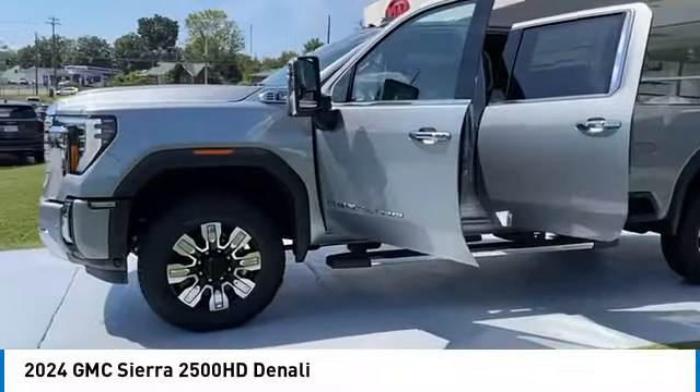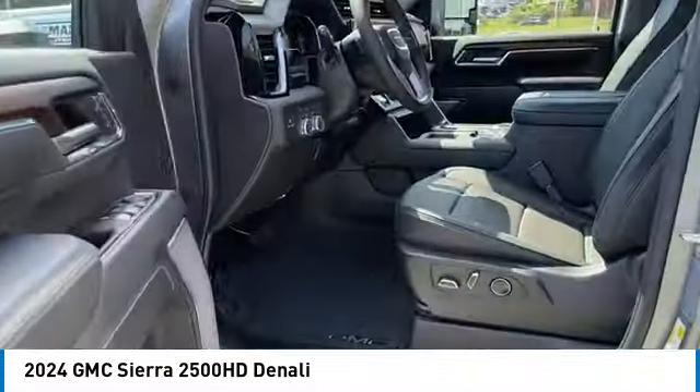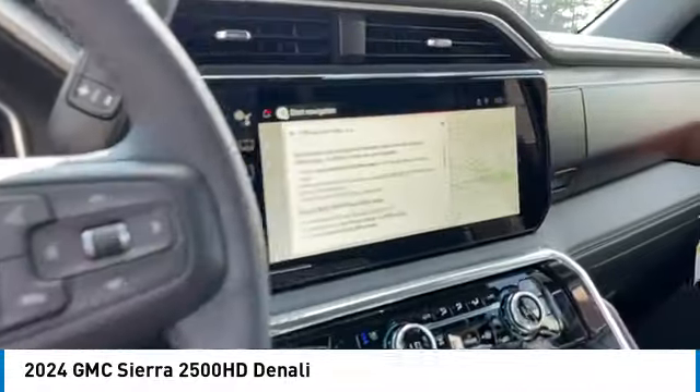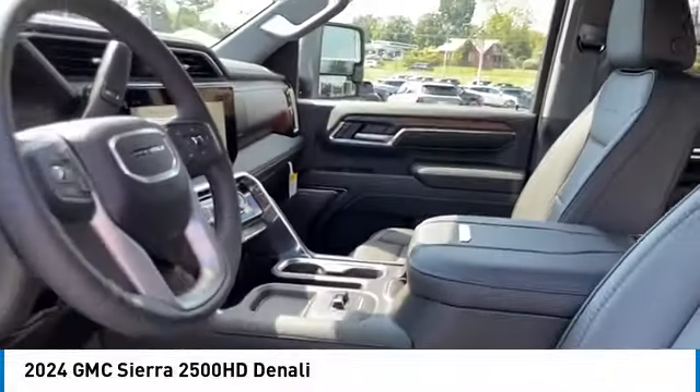Here are some of this vehicle's great options: sliding rear window, towing package, bed liner, running boards, heated side mirrors, traction control, daytime running lights, remote keyless entry, fog lights, mirror memory.